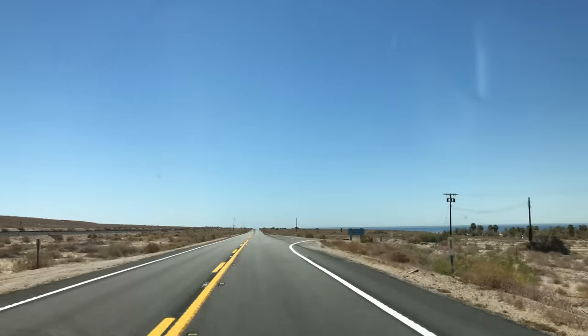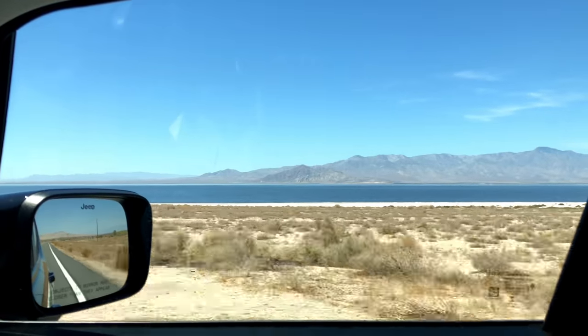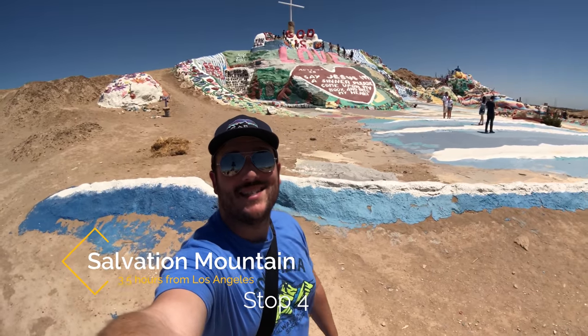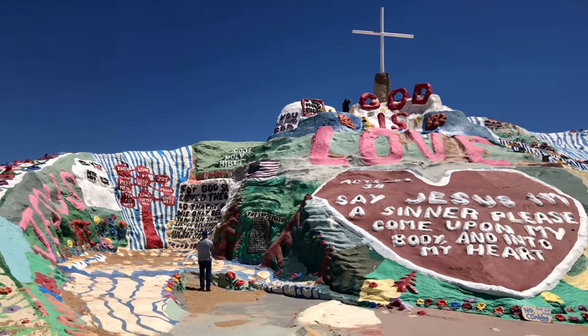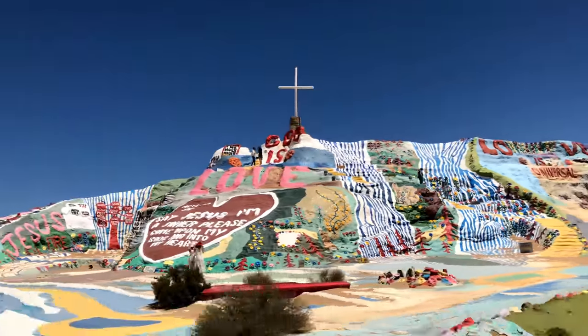Who's ready for lunch? Another hour south brought us to one of my favorite spots in Southern California: Salvation Mountain. We made it to the best stop on the drive — Salvation Mountain. I love it. Salvation Mountain was created by Leonard Knight over 30 years and it's a ton of fun to explore.